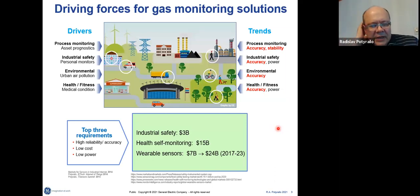For gas monitoring, there are many drivers, and those drivers are different industries. The trends show that accuracy is the number one unmet need for devices expected to be small size and low cost. The top three requirements for those types of devices are high reliability and accuracy, cost and power, and the drivers are quite significant — the markets are billions of dollars.